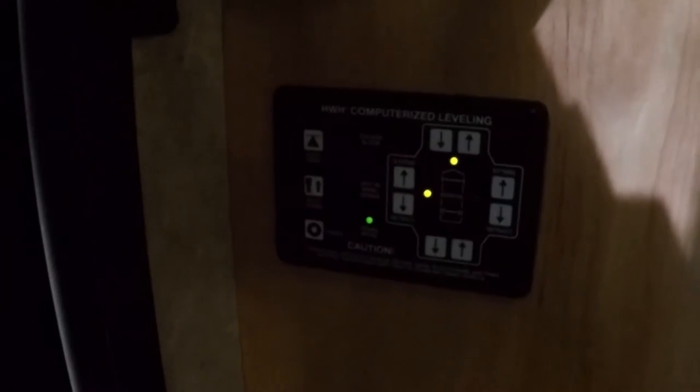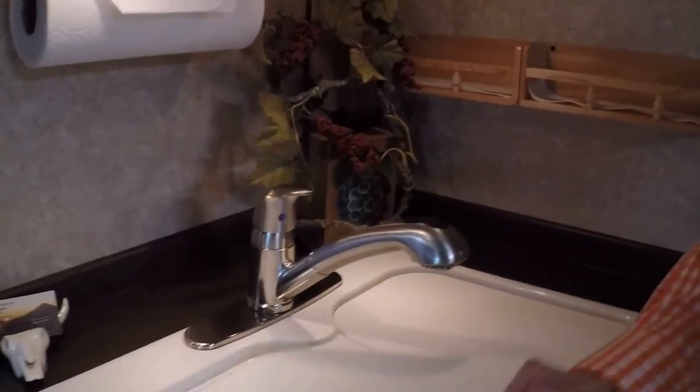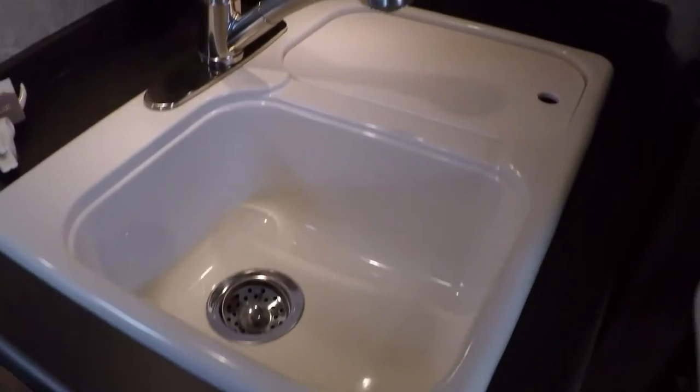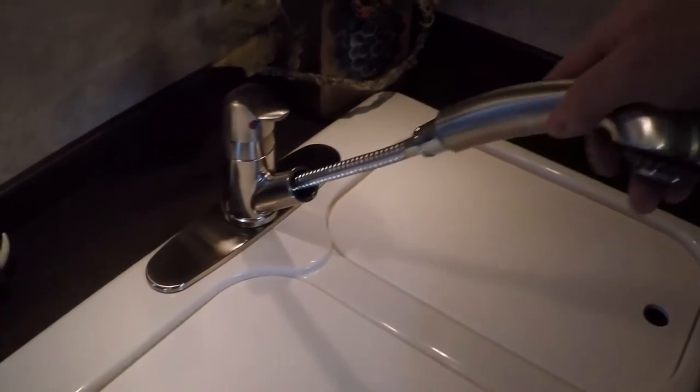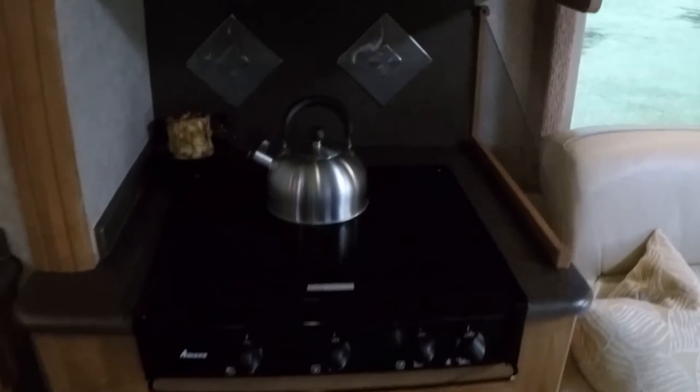This one's got the automatic leveling jack, which is a must — you push the button and it levels itself. It's got the power awning. Got a nice double sink and a beautiful faucet. Got your gas cooktop and a high quality microwave convection oven — it does both. There's a turntable that we put up because it does rattle going down the road.